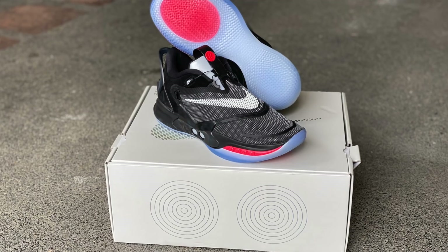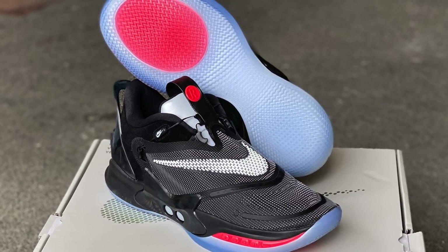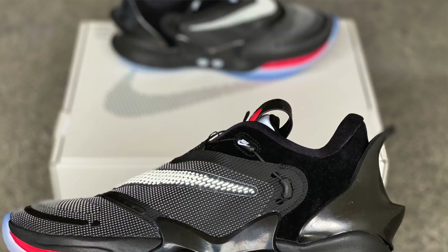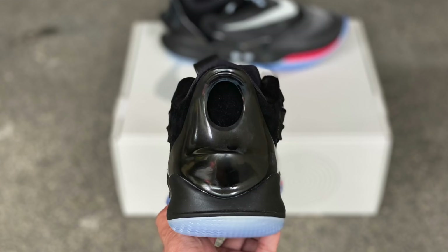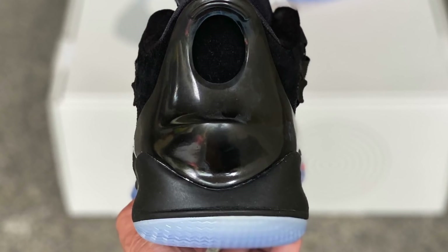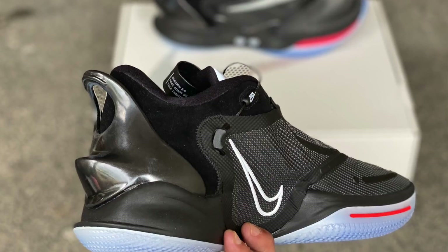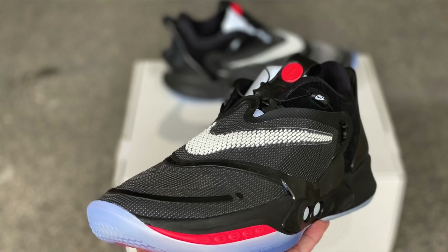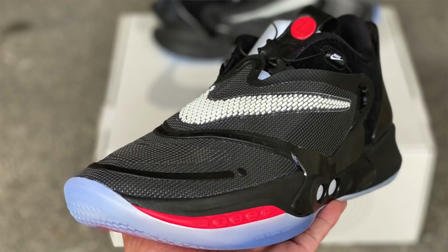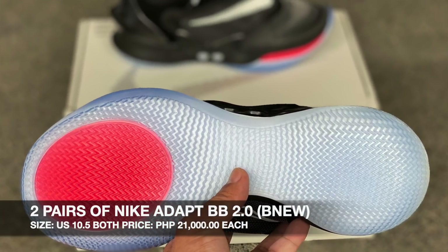Next up, guys, we have two pairs of the Nike Adapt BB 2.0 — the second version of the Nike Basketball Adapt. This was released early March and sold out immediately. We have two pairs, both size 10.5, and the price of these sneakers is 21,000 pesos each.